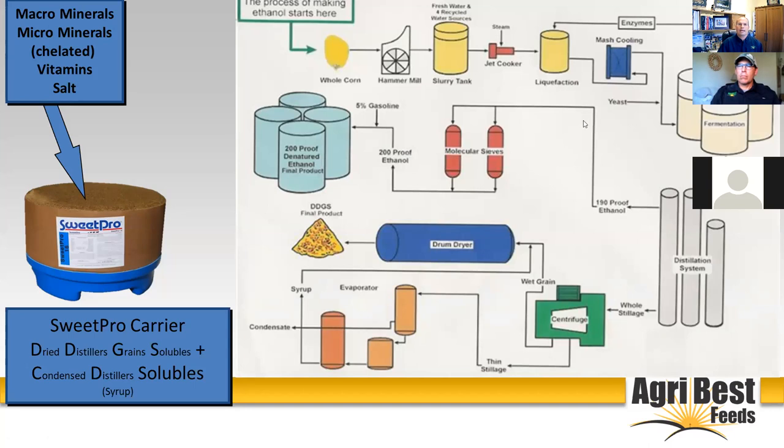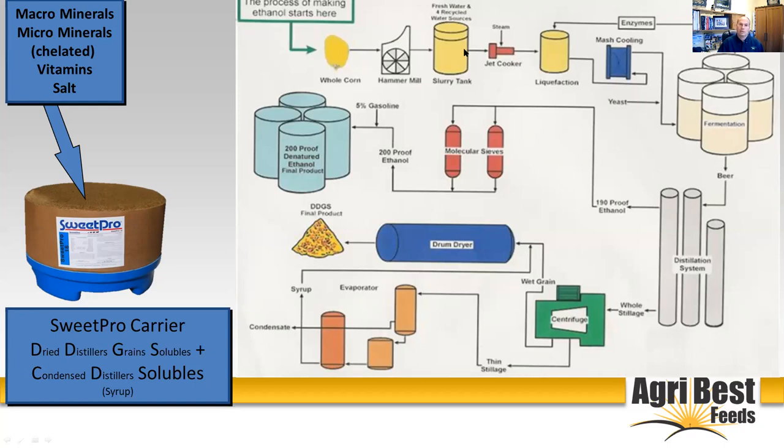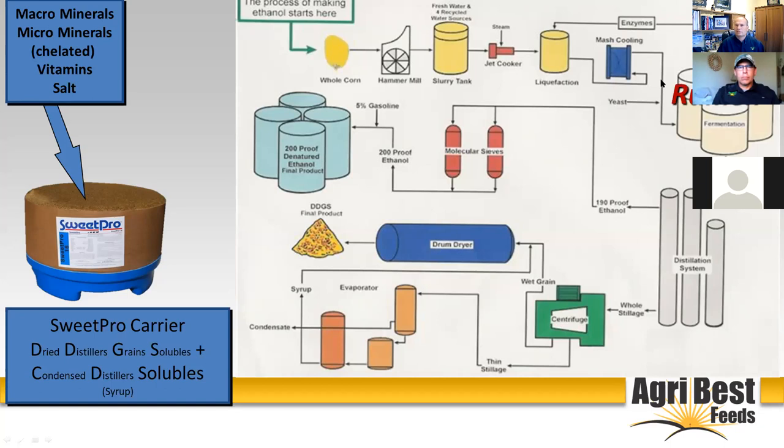I want to go into a little picture here. This is the ethanol process. Most ethanol plants use corn because of the high starch value — about two-thirds of corn is starch. They take that corn, run it through a hammer mill, liquefy it, add enzymes and yeast, and then ferment that product. This is very similar to what a cow does with their feedstuffs — they take their feed, run it through a hammer mill, liquefy it, put yeast and enzymes in, and ferment it in their rumen. Horses use their cecum as opposed to the rumen, but it works very similarly.